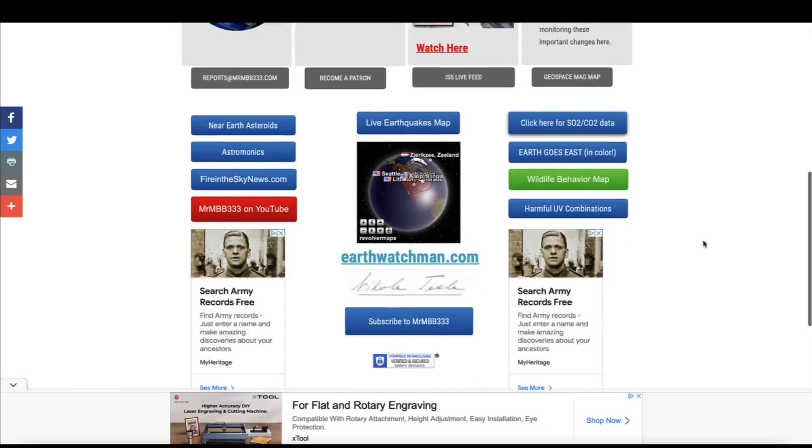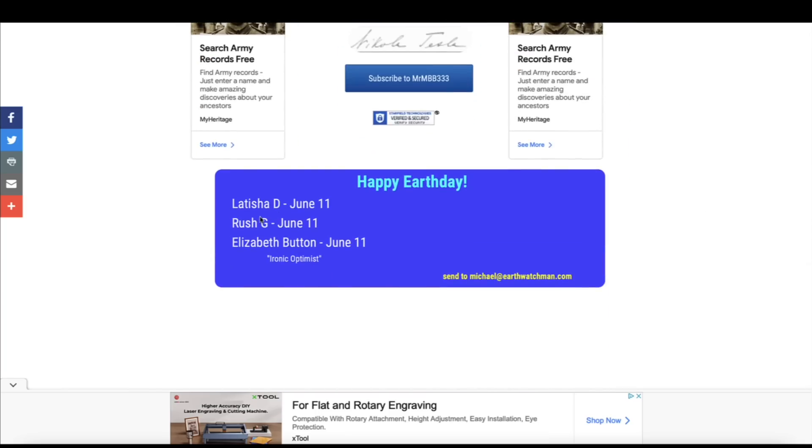First, here at the website I'd like to give Earth Day shoutouts today to Latisha, D Rush, G Elizabeth Button, whose birthdays are today, June 11th of 2022.